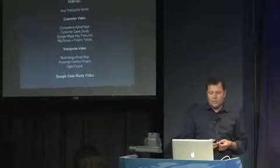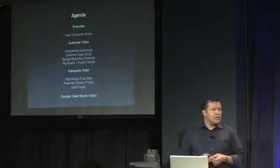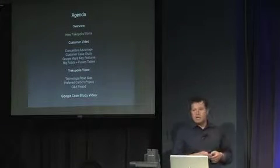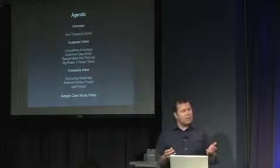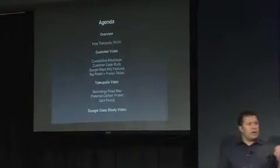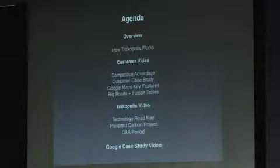We'll do a quick overview about our business, quickly talk about how Trackopolis works, and then we're going to have a customer video that we produced intended for our dealer network. After that, I'm going to talk about our competitive advantage. We'll do a brief customer case study. Then Duncan Ford, our CTO, is going to come up and talk about the technical side of Google Maps, the key features, and we'll do a demonstration of a product called Rig Roads, which is really using Fusion Tables to the fullest extent available today. Duncan's also got a video he's going to show. We're going to talk about our technology roadmap, and then I'm going to come back and talk about an environmental project. We'll have time for Q&A and wrap it up with a video that Google produced for us about our business back in February.